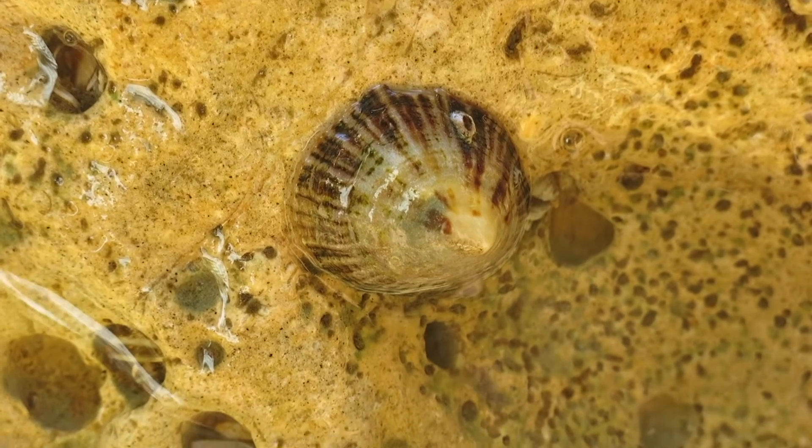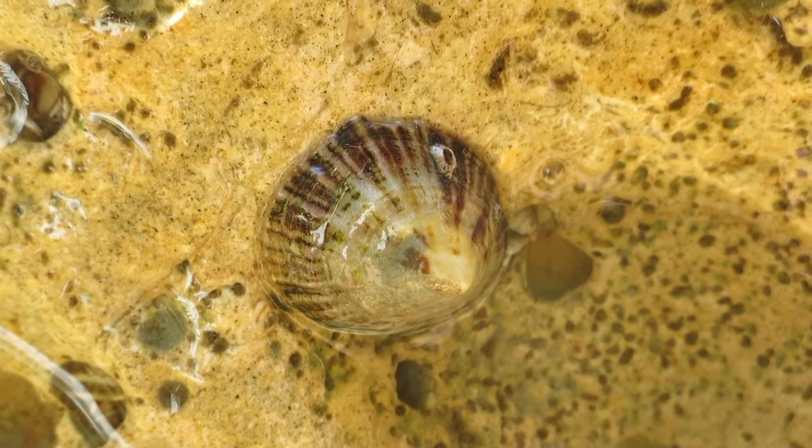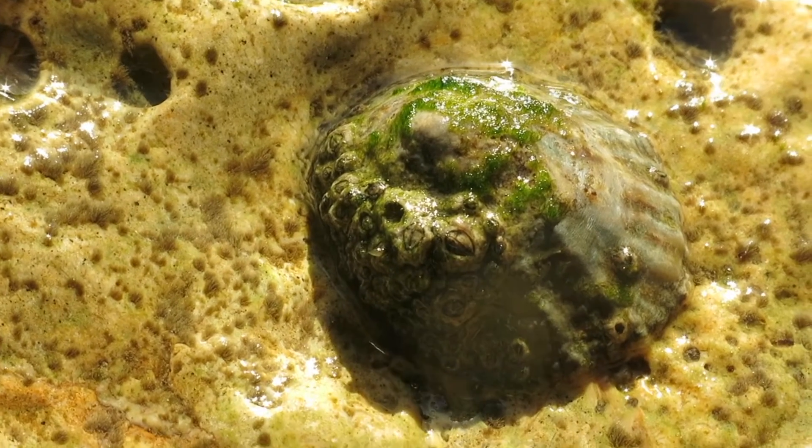They live in the intertidal zones between the low and high tide waters, and they have a very strong conical shell along with a muscular foot that protects them from predation by sea stars, crabs, and even very strong winds and currents.